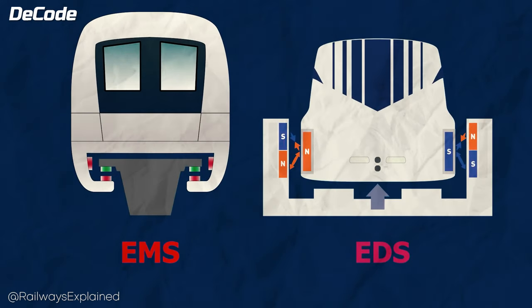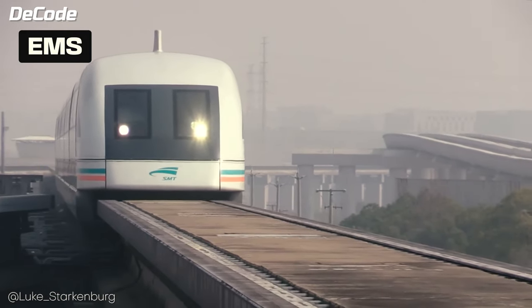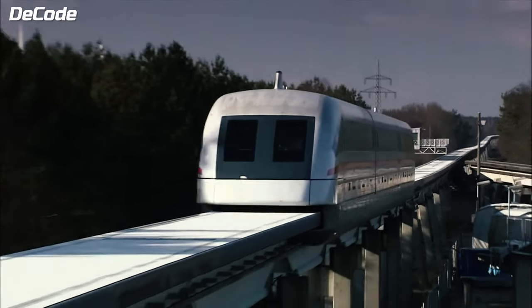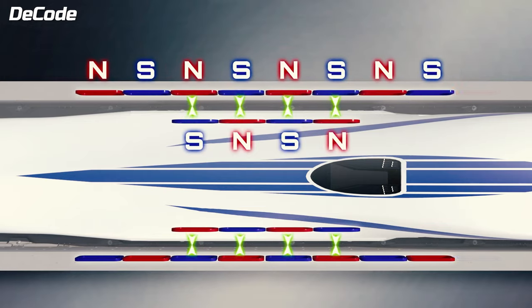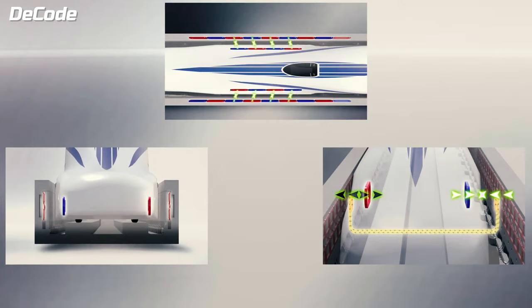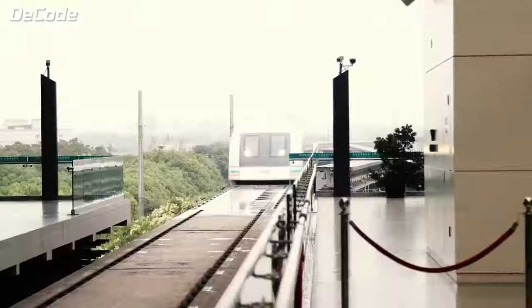There are various methods for achieving levitation. In electrodynamic suspension (EDS), magnets on the train repel from those on the track, initially relying on regular wheels until reaching a certain speed. Electromagnetic suspension (EMS) employs magnets that attract to the track's magnets, providing stability even when the train is stationary. After achieving levitation, the guidance system ensures the train stays on course, using magnets to correct any lateral movement. To propel the train, linear motors push it forward without physical contact, employing technologies like linear induction motors or permanent magnet linear synchronous motors. The entire system is controlled by sensors that measure speed and position, allowing a control unit to adjust power to the magnets, ensuring a stable and precisely controlled ride.